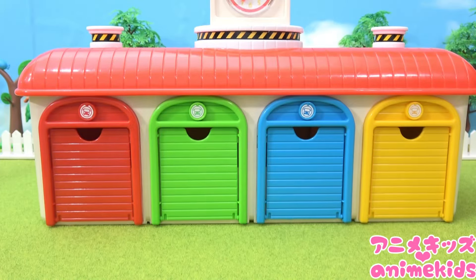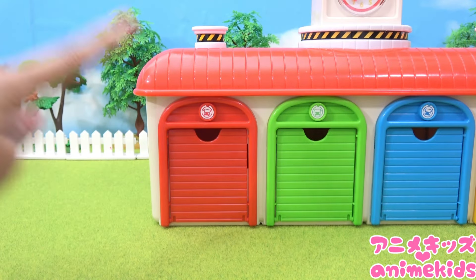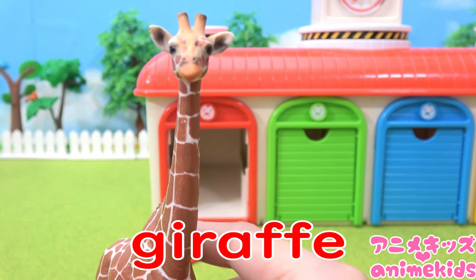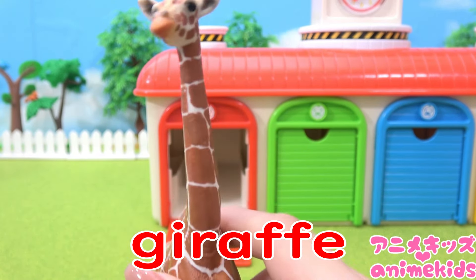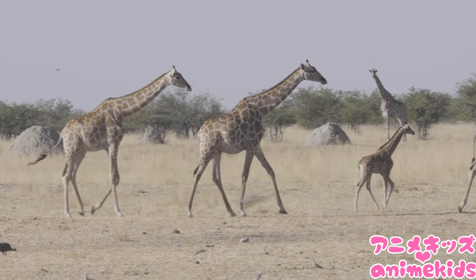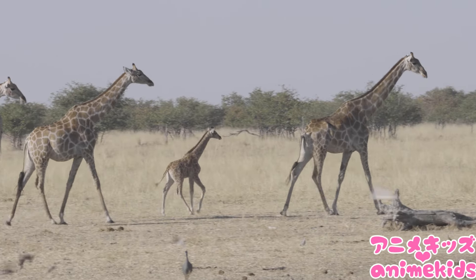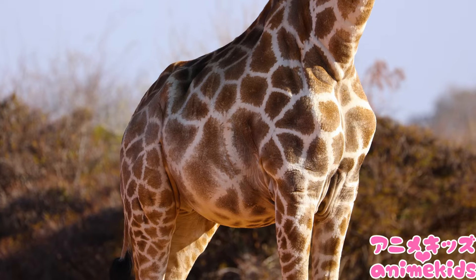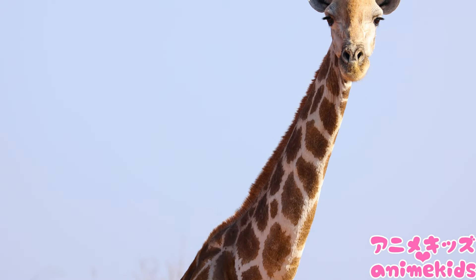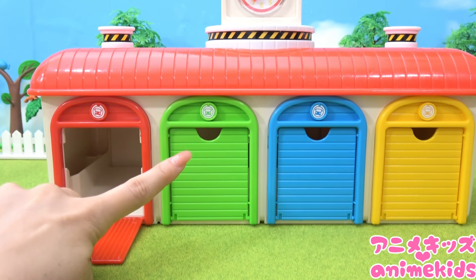Blue. What's inside the door? Red. Giraffe. Green.